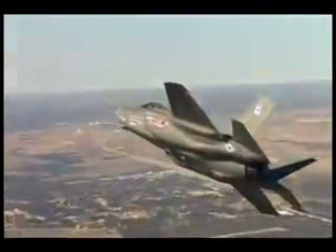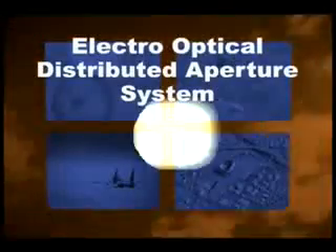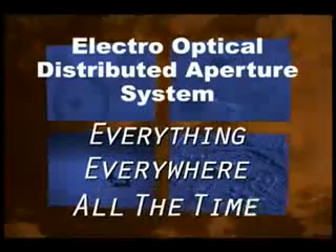The revolutionary multifunction distributed aperture system serves missile defense, ground targeting, air combat, and visual modes. The electro-optical distributed aperture system provides fifth-generation lethality and survivability — seeing everything, everywhere, all the time.